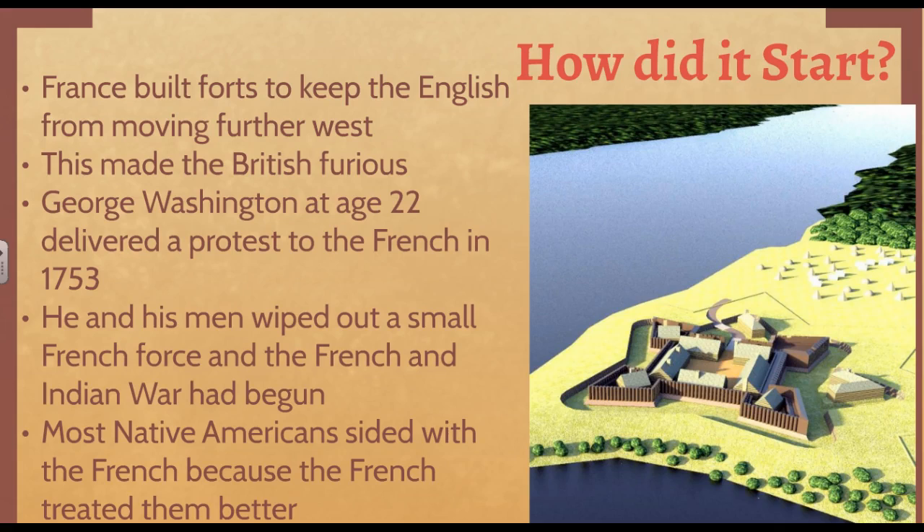The British sent out a young captain named George Washington, who was only 22 years old. His job was to deliver an official protest to the French government in 1753, basically saying stop building forts because the British want to move west. Well, George Washington and his men, before they get to Fort Duquesne where they're to deliver the message, stumble upon a small French force. George Washington has his men fight against the French in a little mini battle. This mini battle is the first battle of the French and Indian War — the French and Indian War has unofficially begun in 1753.